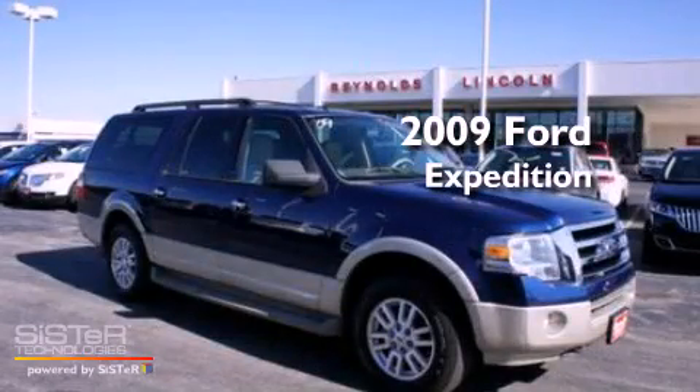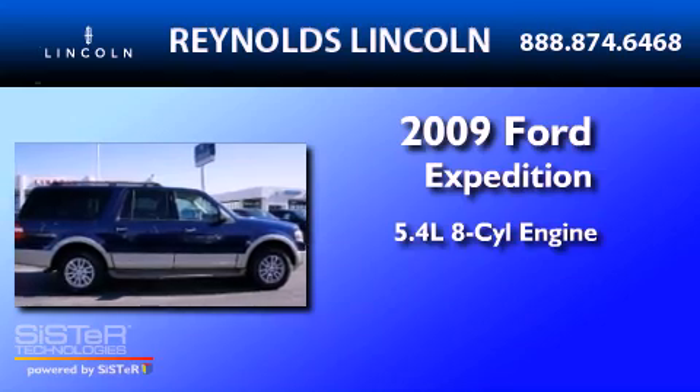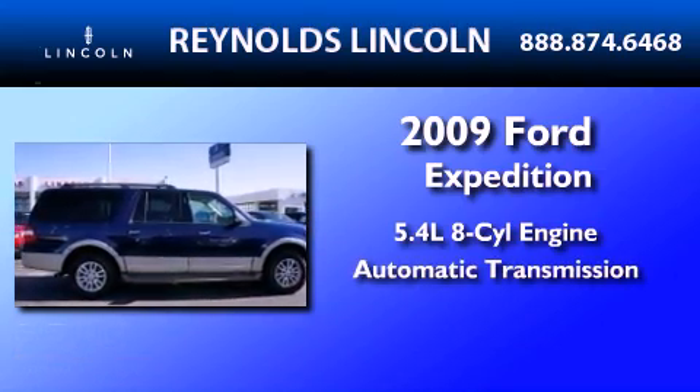This is a 2009 Ford Expedition. It features a 5.4-liter, eight-cylinder engine and an automatic transmission.